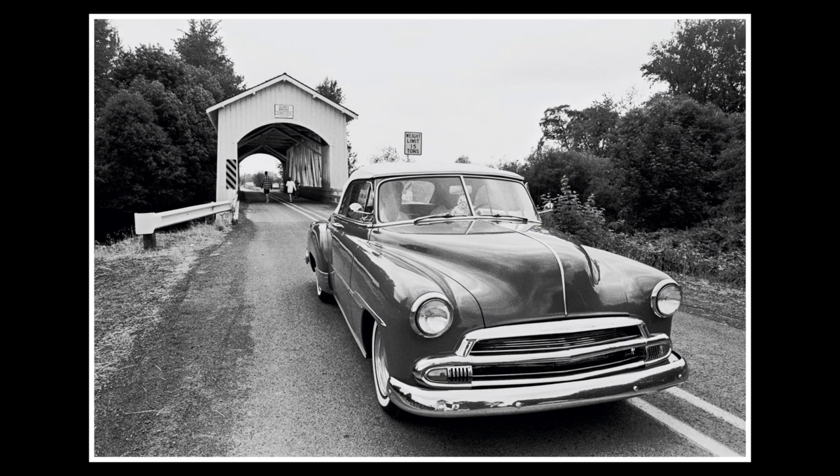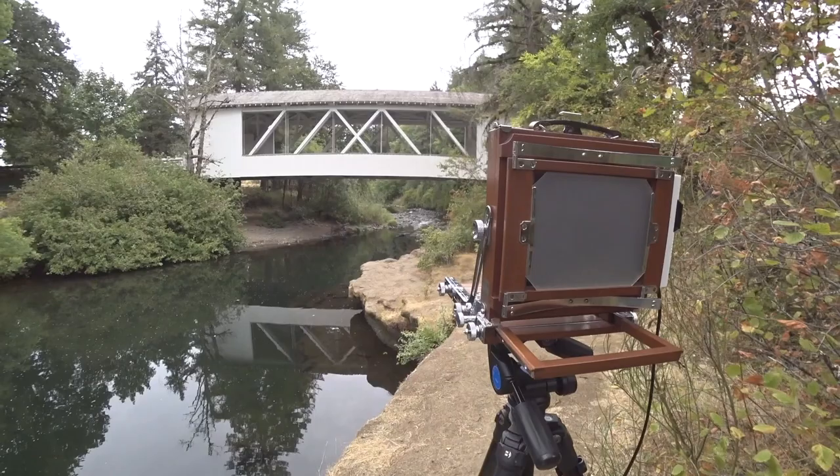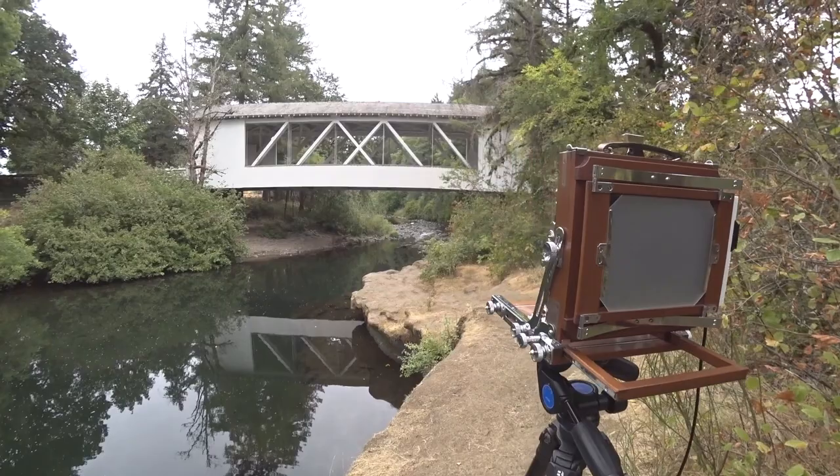This was probably my first covered bridge photo. I could not believe my luck when this classic car came driving over the bridge — it was just dumb luck, but it was one of those really special moments. An image that I made in the 1990s is still probably my favorite covered bridge photo. Just 35 millimeter black and white film, probably 400 speed, probably handheld.